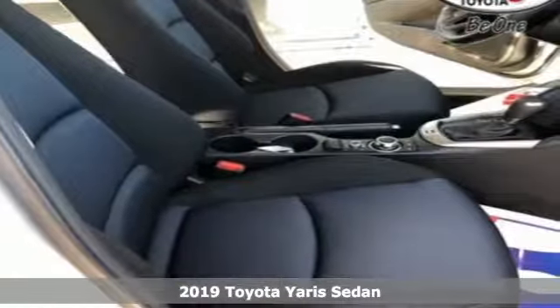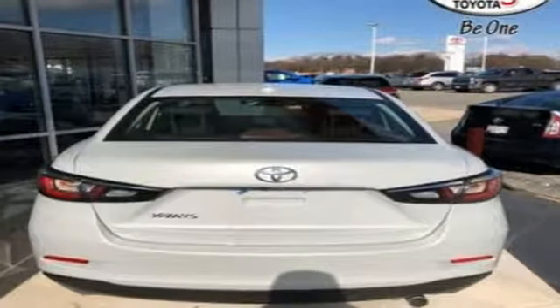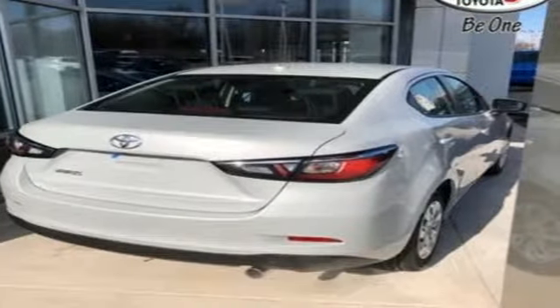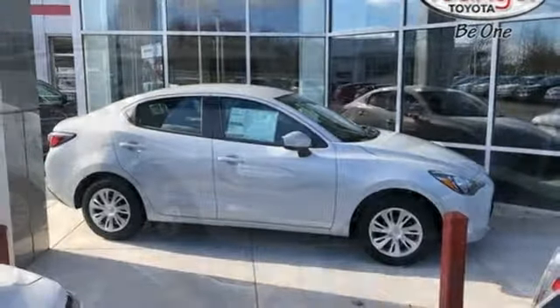It comes with all the amenities you need: streaming audio, wireless phone connectivity, manual tilting steering column, push button start, manual telescoping steering column, inline four-cylinder engine, gas pressurized shocks, and automatic transmission.